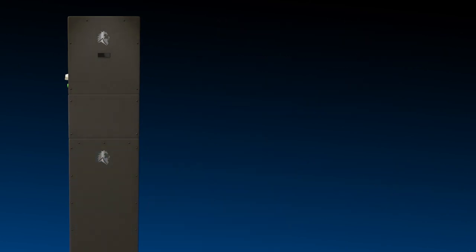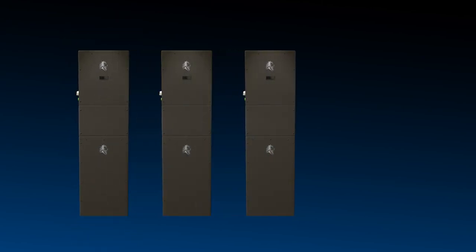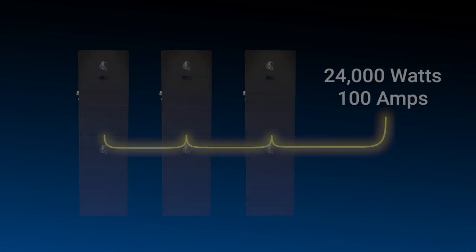If you're requiring a system to do more than 8,000 watts of continuous energy, you can parallel these inverters — up to three inverters together. Three inverters together give you a total of 24k, or 24,000 watts of energy and a full 100 amps.